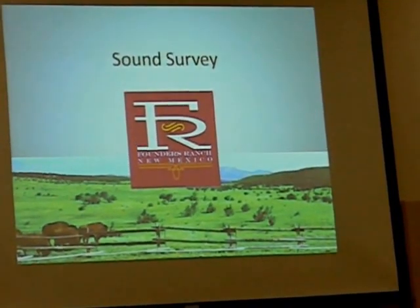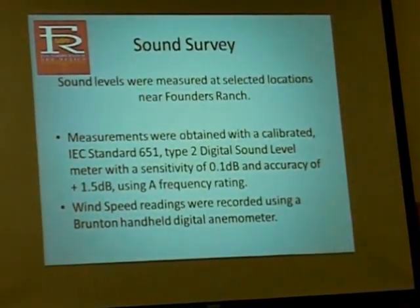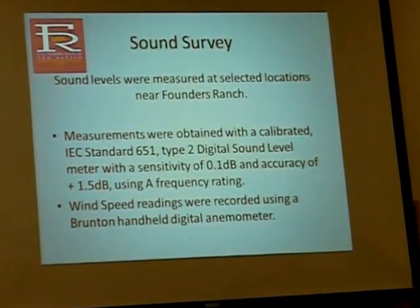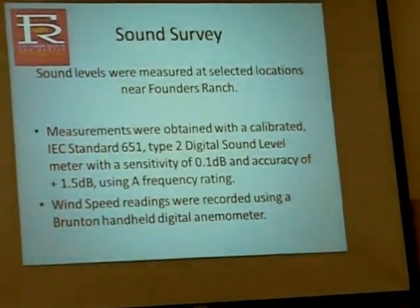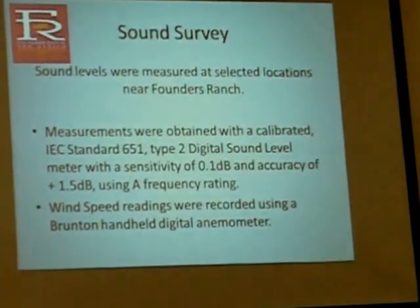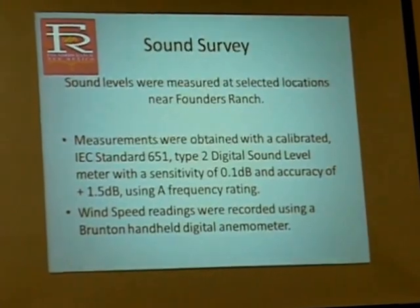Moving on to noise: firearms make a lot of noise, so we conducted a sound level survey at selected locations near Founders Ranch. A calibrated IEC standard 651 Type 2 digital sound level meter with a sensitivity of 0.1 dB and accuracy of plus or minus 1.5 dB, using A-frequency weighting — which makes the meter respond in exactly the same way the human ear responds to sound — was used. Wind speed readings were also taken using a Brunton handheld digital anemometer.